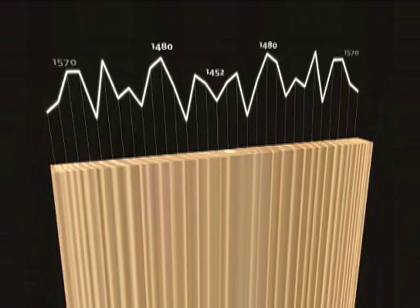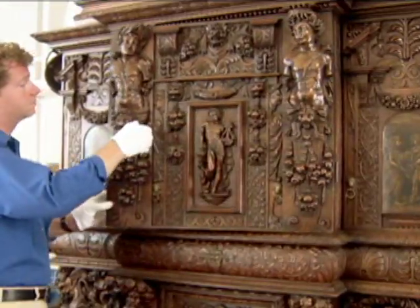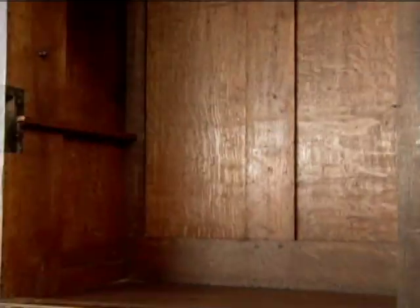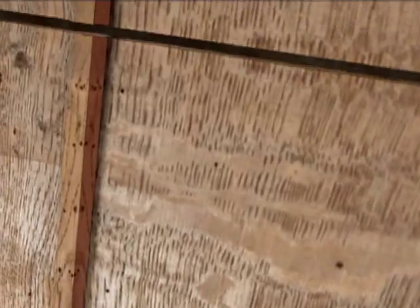Only certain types of wood can be analyzed with dendrochronology. In the case of the cabinet, the oak interior was most suitable, but the end grain of these oak panels, where the tree ring pattern is visible, was inaccessible.